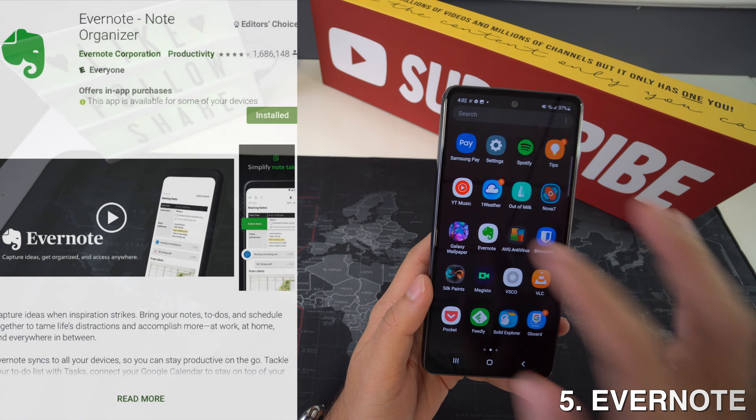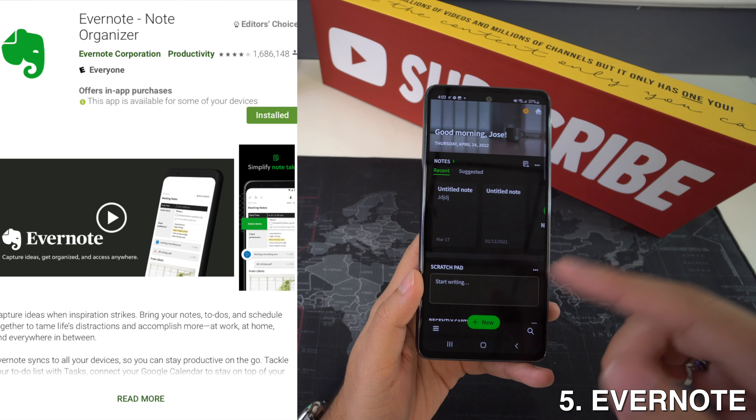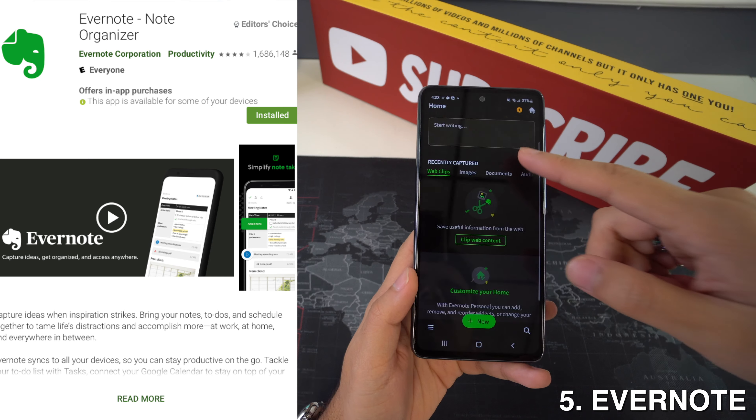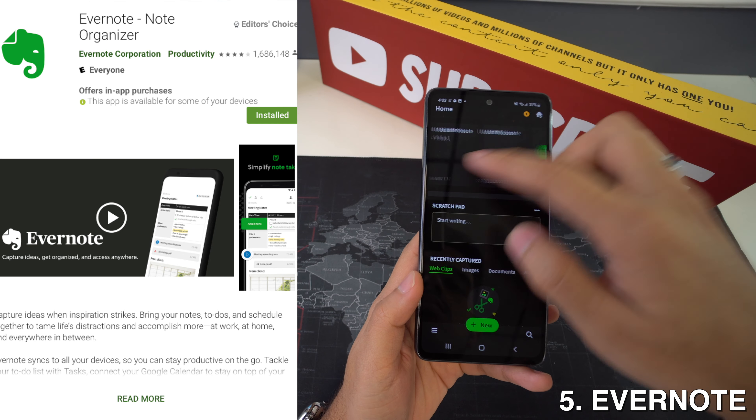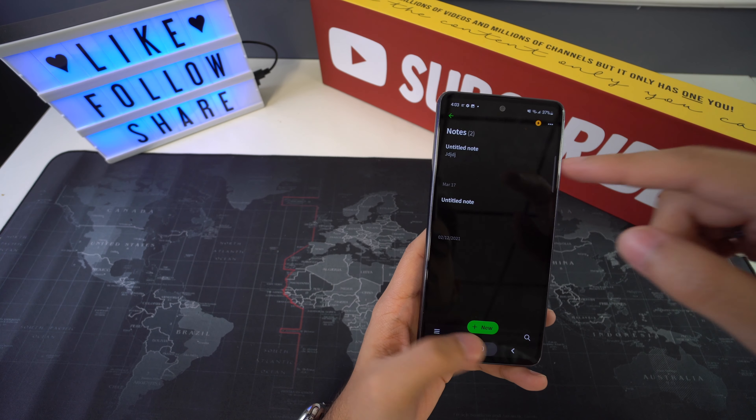Then we're going to have Evernote, and Evernote is one of the best note-taking apps for Android. It lets users save important information such as schemas, email addresses, contacts, notes, web pages, and even more.